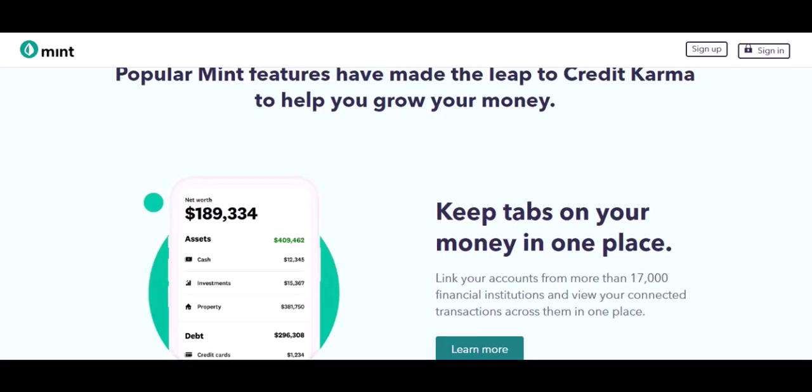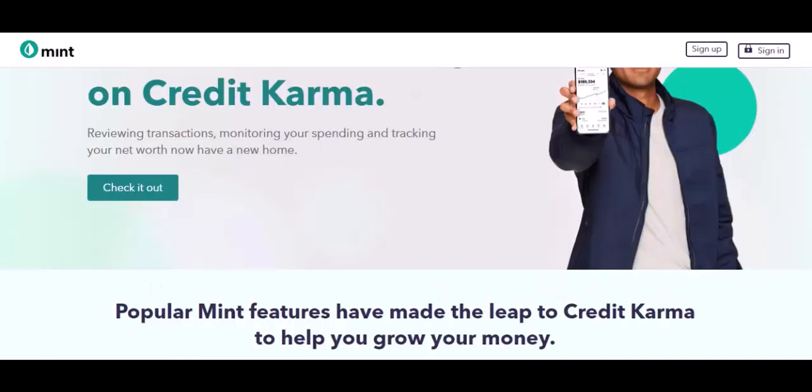So the question remains: is a free budgeting app enough? There's no one-size-fits-all answer. Free apps are fantastic for those starting out, getting a handle on their spending habits, and creating basic budgets. Paid features can be valuable for those who need more in-depth analysis, want to automate certain tasks, or crave the extra security of credit monitoring.